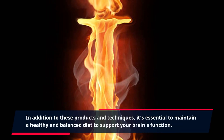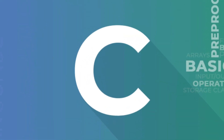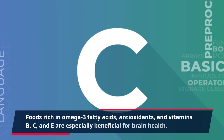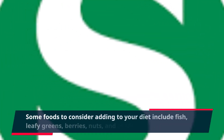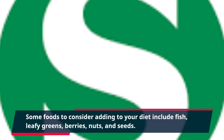In addition to these products and techniques, it's essential to maintain a healthy and balanced diet to support your brain's function. Foods rich in omega-3 fatty acids, antioxidants, and vitamins B, C, and E are especially beneficial for brain health. Some foods to consider adding to your diet include fish, leafy greens, berries, nuts, and seeds.